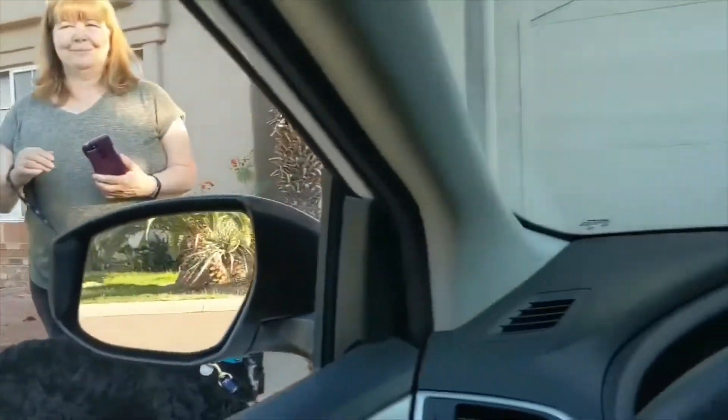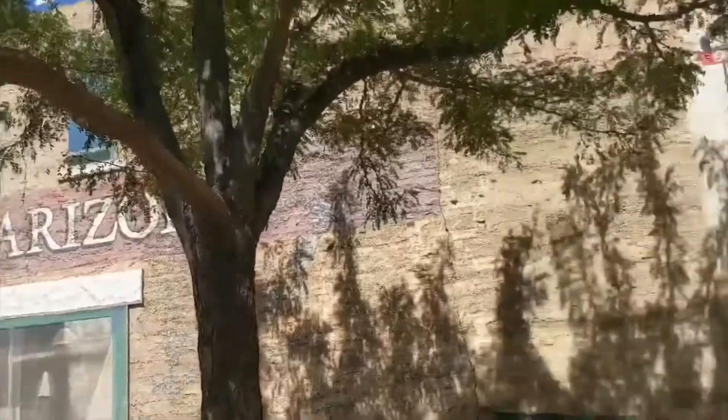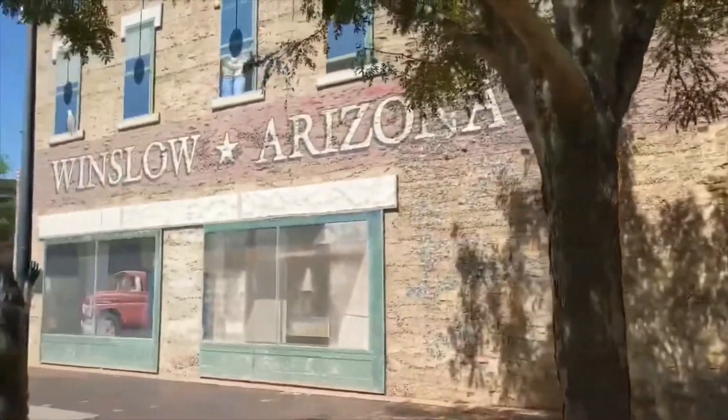Be safe and have a great time! We made our first stop on the Route 66 trip. It's in Winslow, Arizona. Do you want to explain what it is?